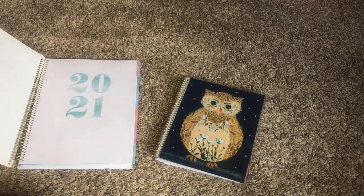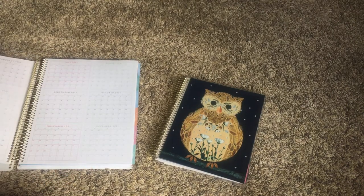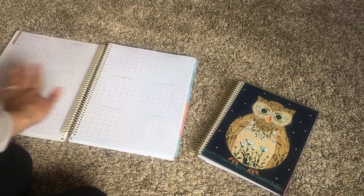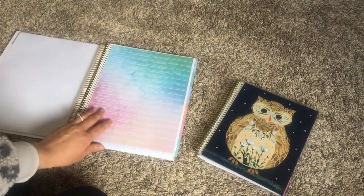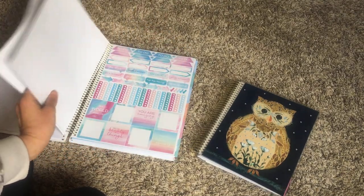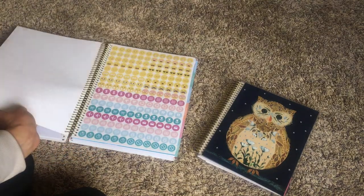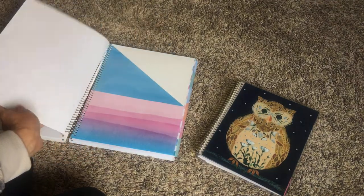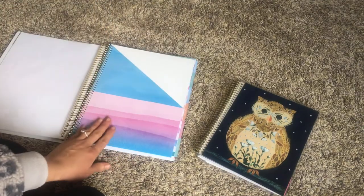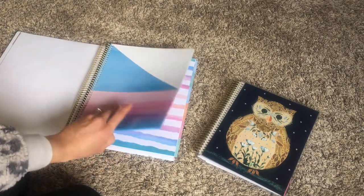When you open up the planner, you're going to see how beautiful it is and you can mark it however you want. It gives you a year's view so you can look at the whole year, and then you're going to have a ton of stickers. I love these, but honestly I don't use them as much as I thought I would — I tend to just write in my planner with a pencil so that I can cross things off or erase them.